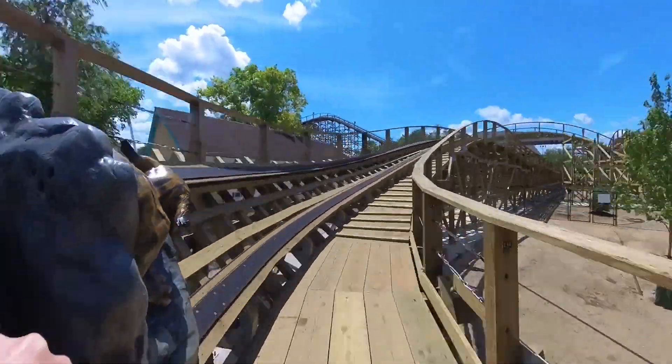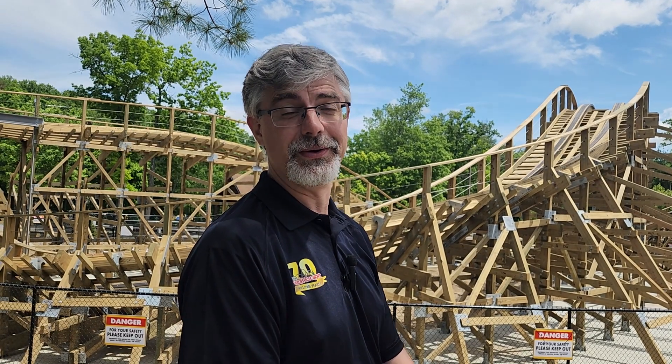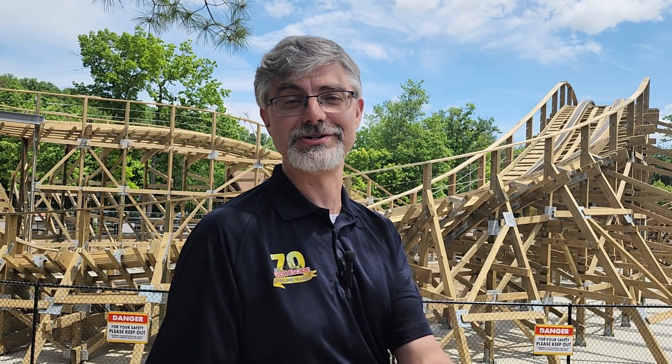I really think this is the future of the wooden roller coaster. So we think the future of wooden roller coasters is actually wood.